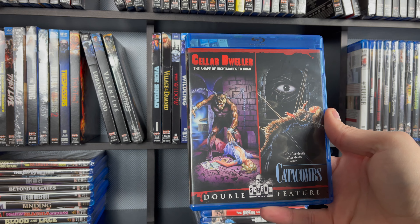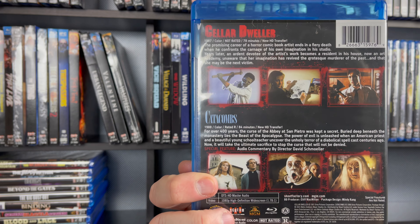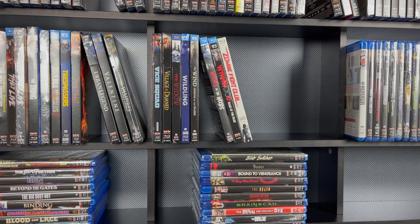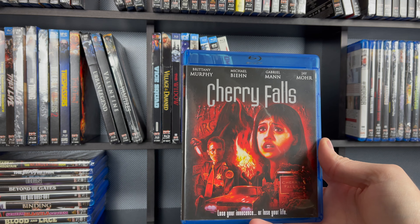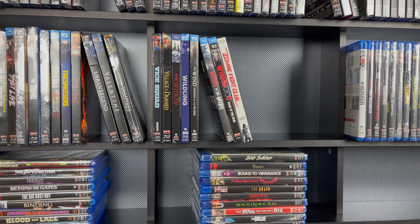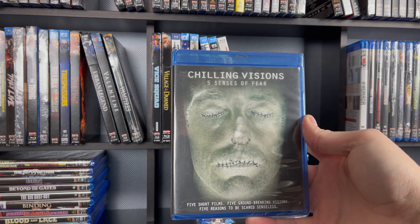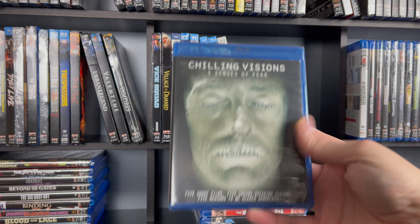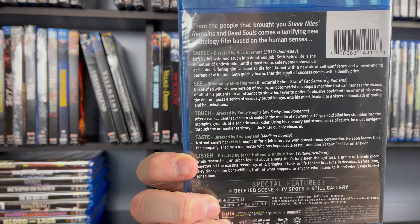Another double feature — this is Cellar Dweller and Catacombs. This is a really good one if you haven't seen it. The 2000s classic, Cherry Falls with the late Brittany Murphy. And the last one in the stack, I just recently got this one too — this is Chilling Visions: Five Senses of Fear. This is a five short film collection — Five Reasons to be Scared Senseless. I need to give that one some time here soon.